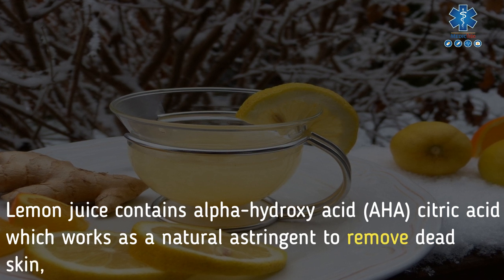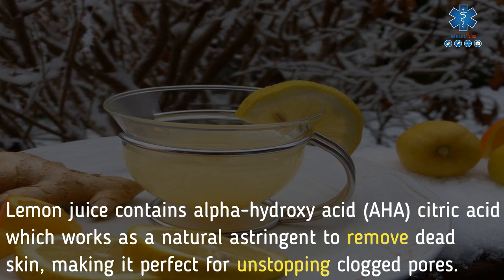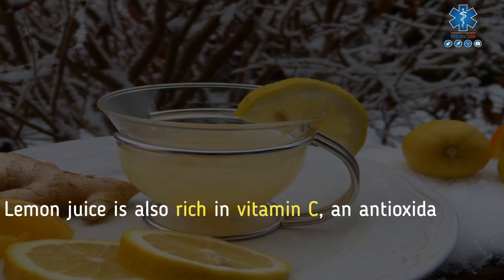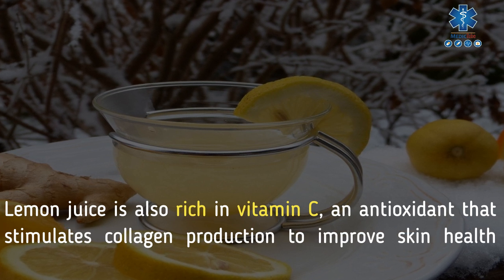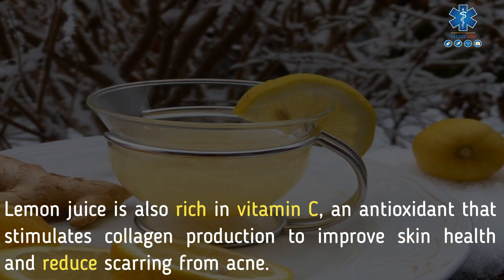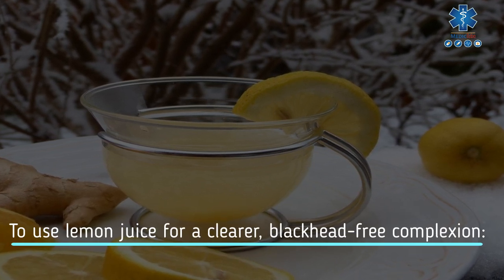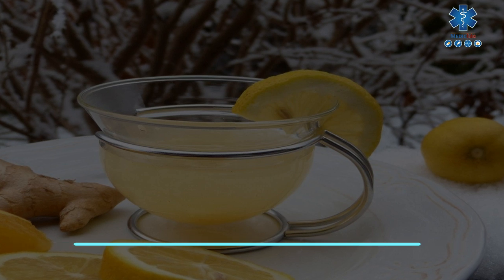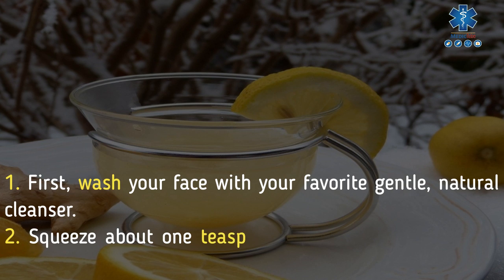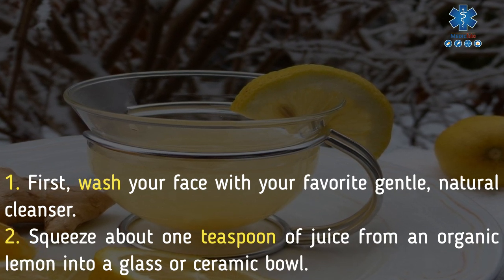4. Lemon juice. Lemon juice contains alpha hydroxy acid (AHA), citric acid, which works as a natural astringent to remove dead skin, making it perfect for unstopping clogged pores. Lemon juice is also rich in vitamin C, an antioxidant that stimulates collagen production to improve skin health and reduce scarring from acne. To use lemon juice for a clearer, blackhead-free complexion: